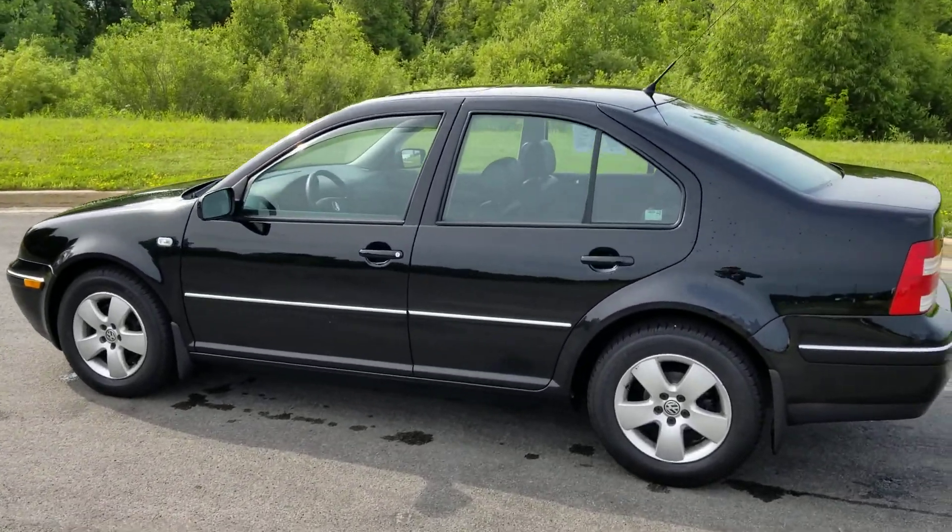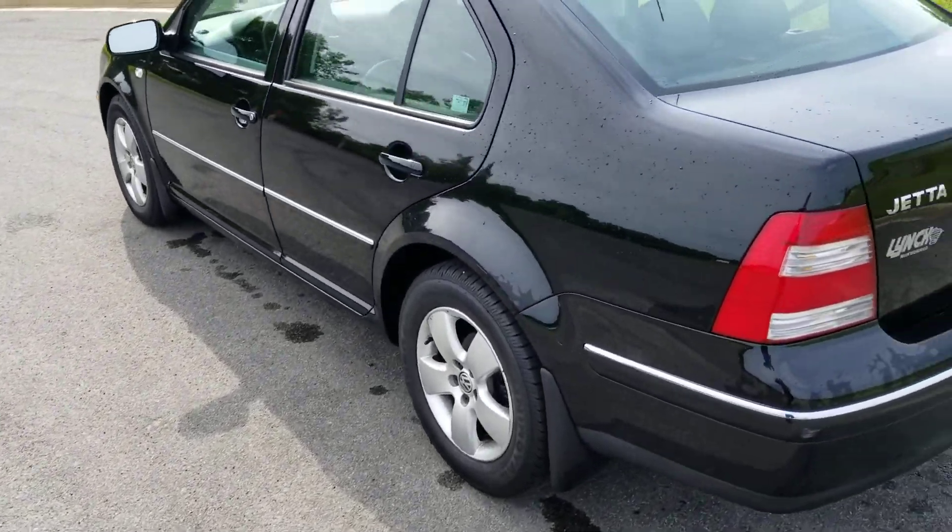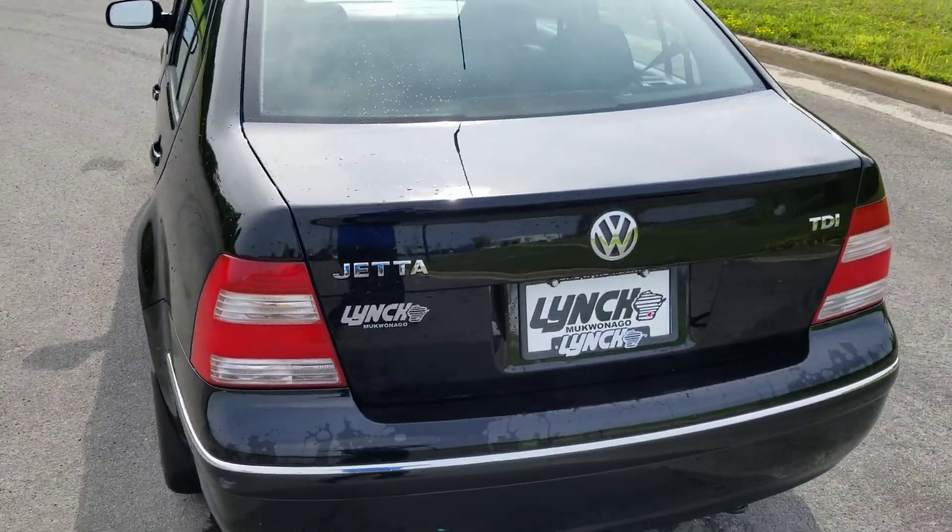Pretty clean car for an '05 — newer tires, brakes are all good, and very clean on the inside.